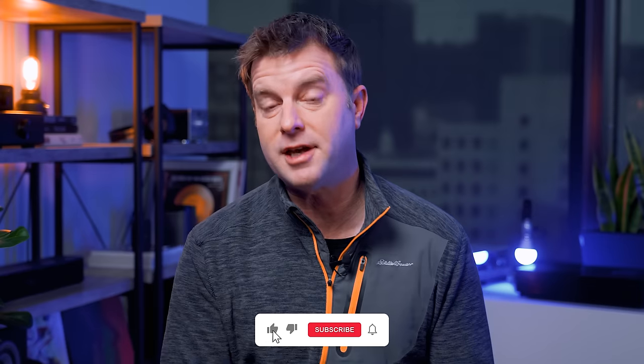Welcome back everyone, I'm Caleb Denison. Today I want to talk about MLA, or micro lens array technology. I'm sorry there's another TV acronym to learn and remember, but that's the TV tech biz. Here I am trying to make it easier to understand. Good news is it's actually pretty clever and effective, so let's talk about what it is, how it works, where you can get it, and whether it's worth spending a little extra to get.